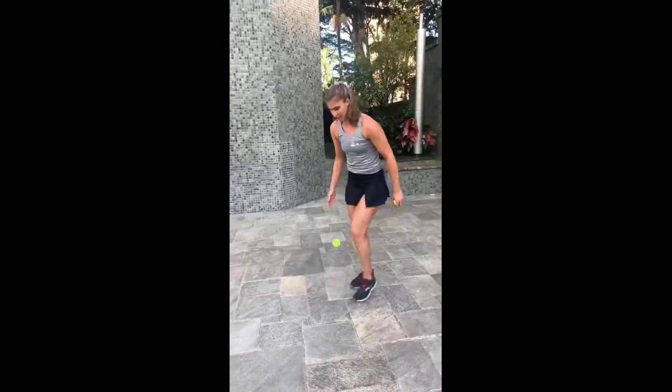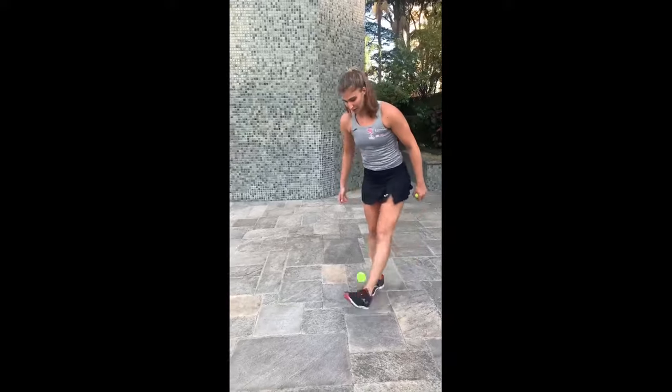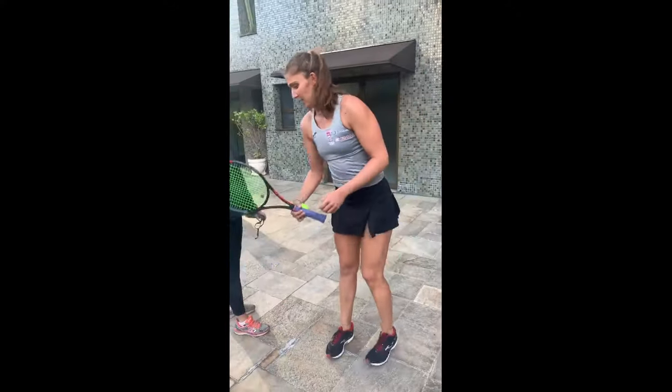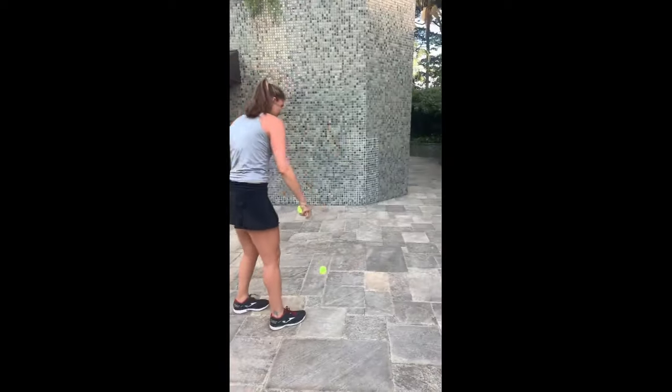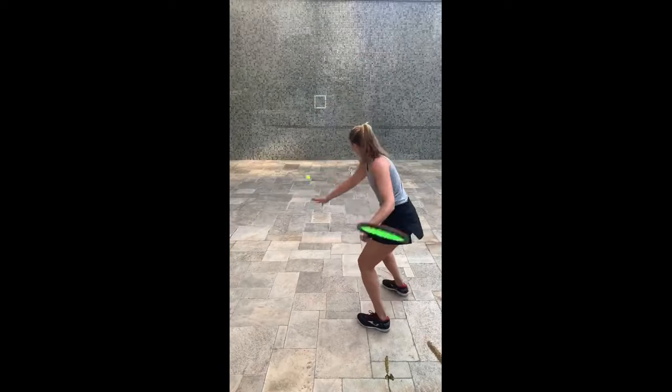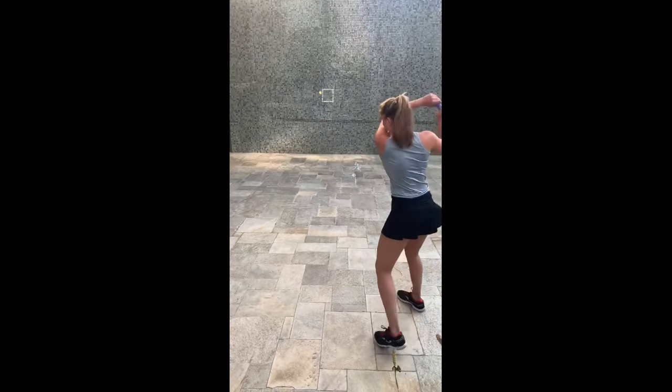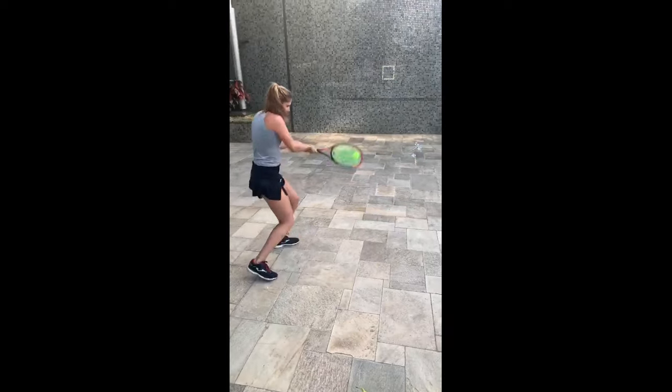Juggling, for instance, requires constant focus and concentration while simultaneously coordinating hand movement. This exercise improves her hand-eye coordination, reflexes and ability to track moving objects, all of which directly transfer to her performance on the tennis court.